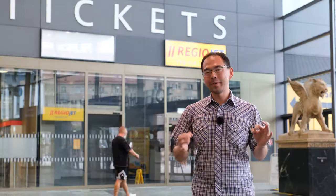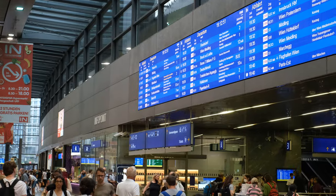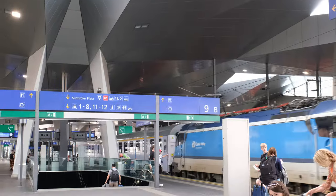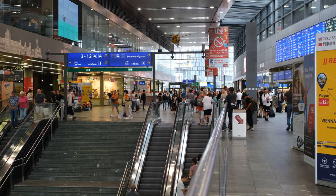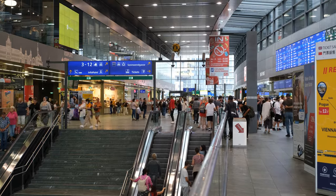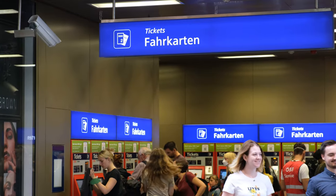The Vienna train station was built in 2015, and to this very day it still looks brand new. Behind me you can see the ticketing office where you can get tickets to anywhere in Austria, Germany, and beyond. It's very clear to the customer where you need to go, and there are lots of service agents to help you out and get you to your destination.